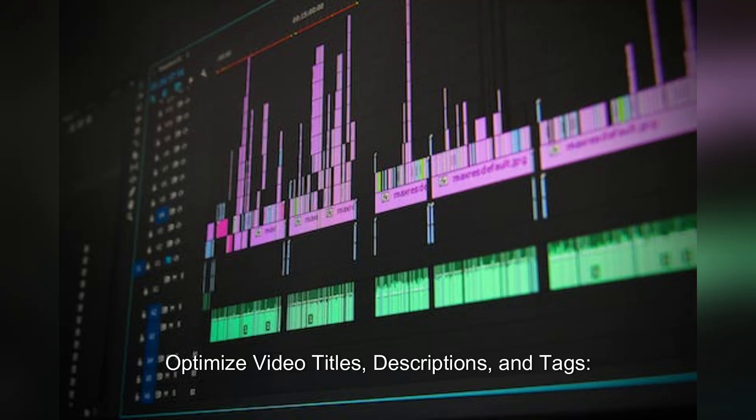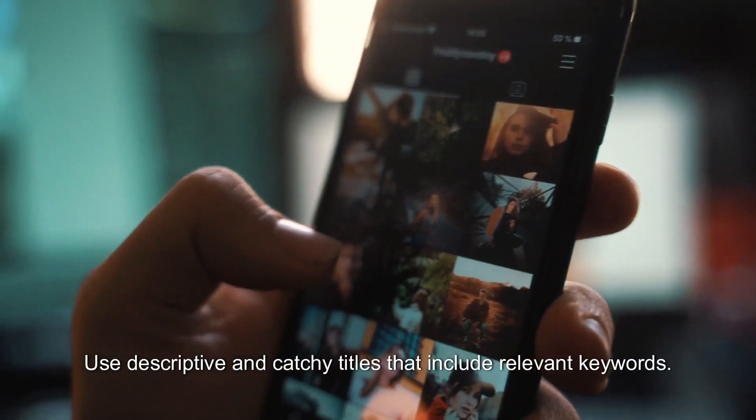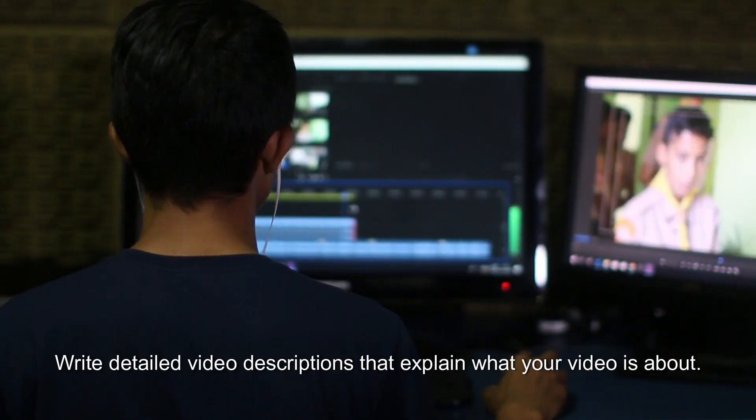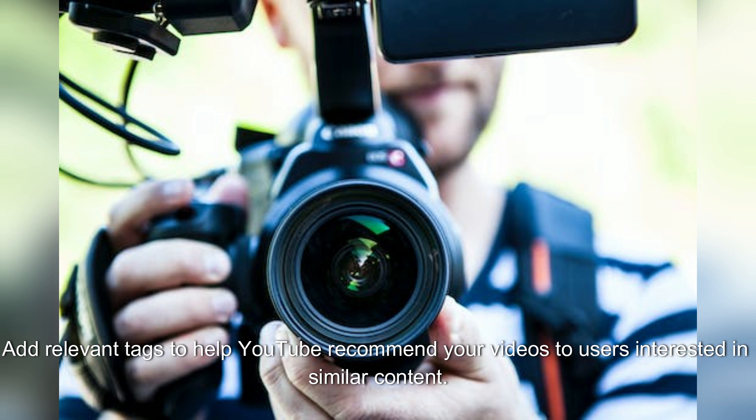Optimize video titles, descriptions, and tags. Use descriptive and catchy titles that include relevant keywords. Write detailed video descriptions that explain what your video is about. Add relevant tags to help YouTube recommend your videos to users interested in similar content.